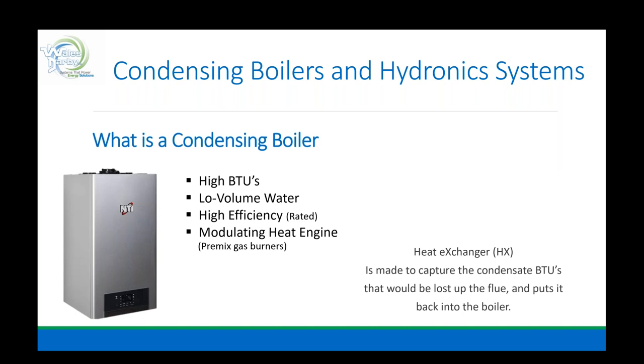What exactly is a condensing boiler? It's high BTUs, low-volume water, high-efficiency rated, and a modulating heat engine — we have pre-mixed gas burners. We want to heat the space, keep people comfortable, and achieve high efficiency. We're in the heating and energy business, and we need to get better at the energy side. That is the true setting-up of the combustion.